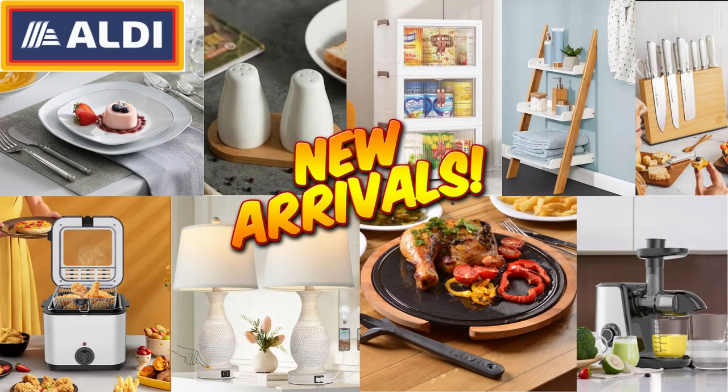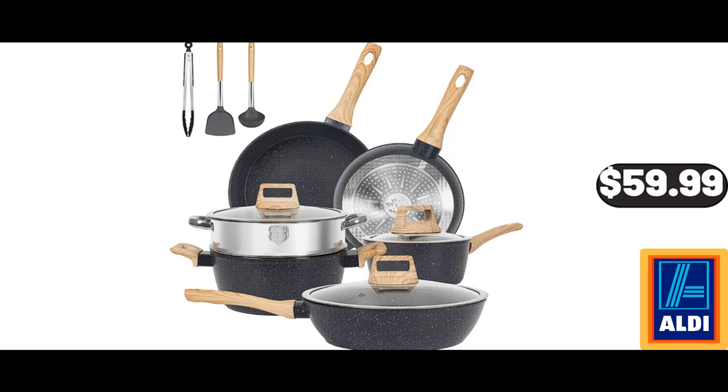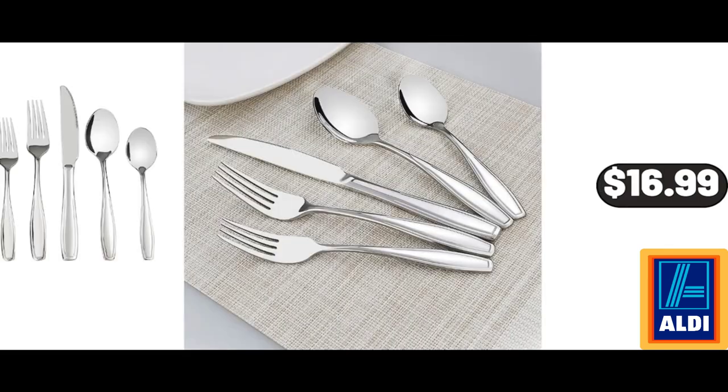Hello everyone, let's take a look together at the discounted products at Aldi Market. 12-piece Pots and Pans Set, $59.99. 32-piece Stainless Steel Flatware Set, $16.99.